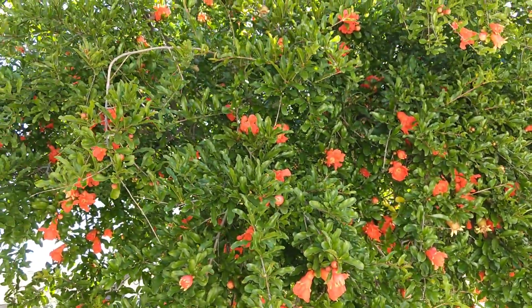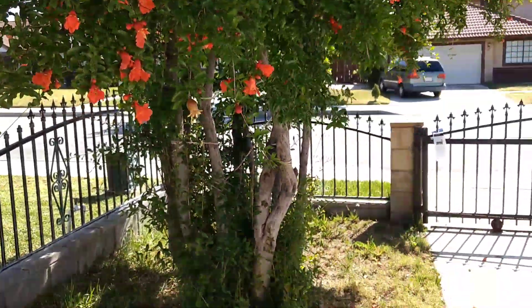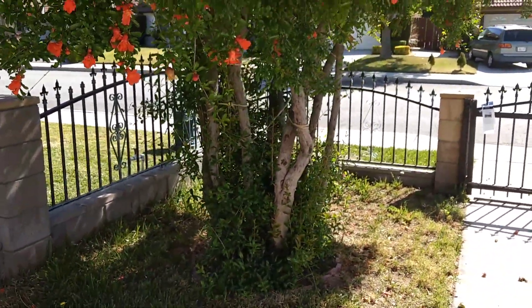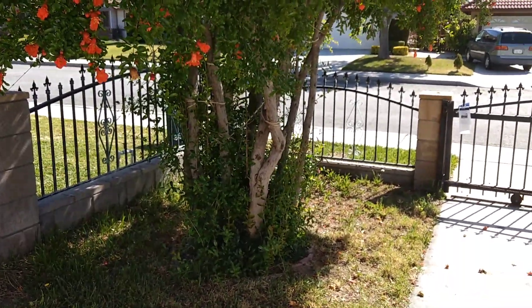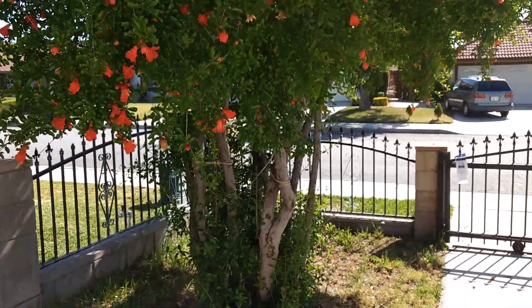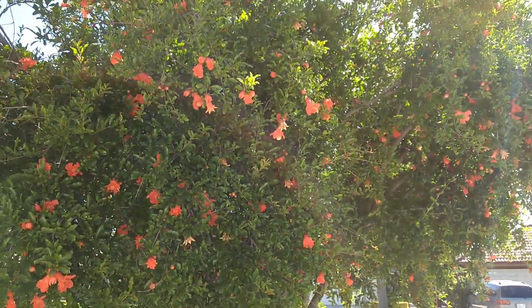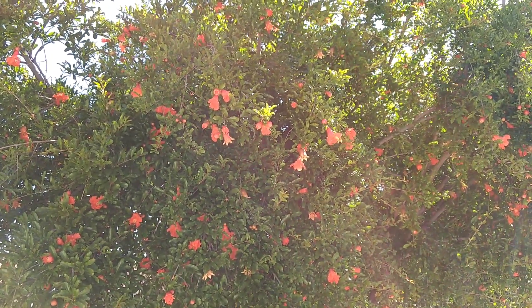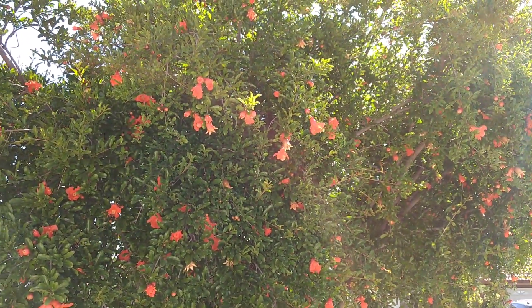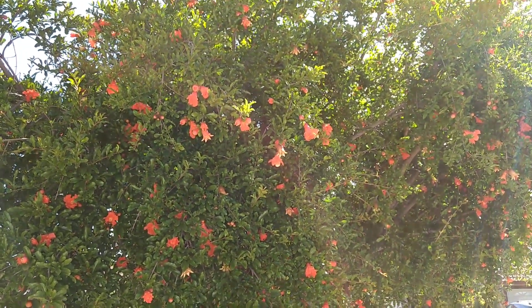All right. Thank you. Thanks for watching. That's a quick summary of my backyard — plants, fruit trees, et cetera. I hope you enjoy this tour. I will make individual videos on specific trees or plants. If you're interested, just comment down below and let me know what you want to see. Thank you.